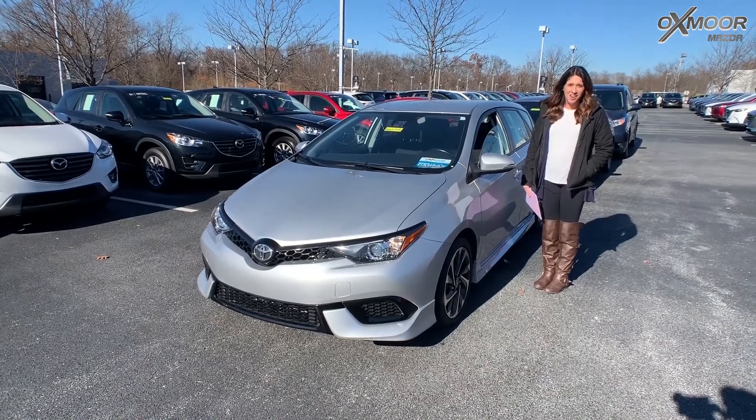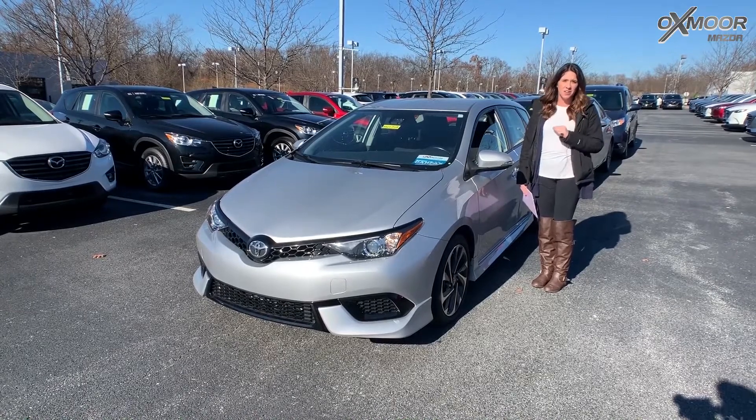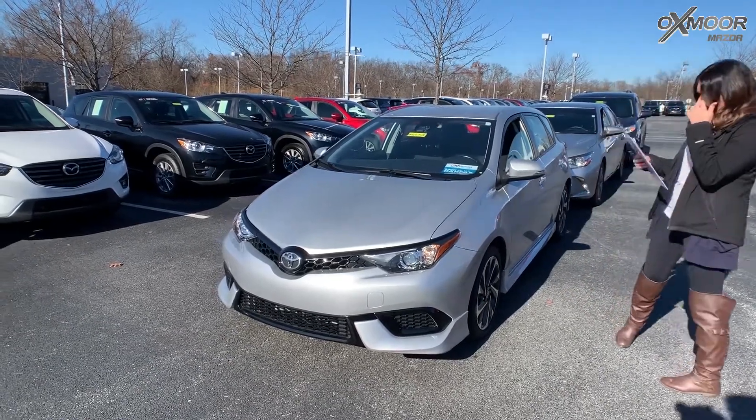Hey everyone, it's Gabrielle with Oxford Audit Group. I'm here today at Oxford Mazda for our Facebook Used Vehicles of the Week. This week I have three pre-owned Toyotas I want to share with you guys, so we're gonna go over some details on this first one.